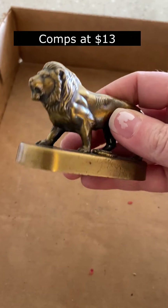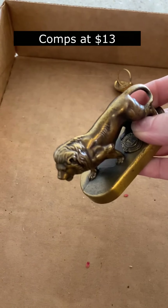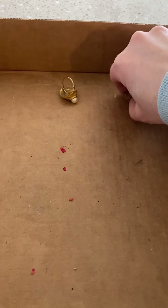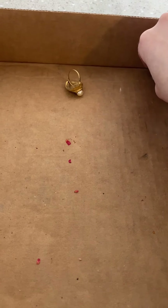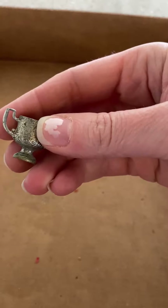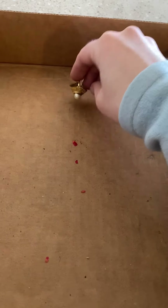Little brass lion here — I think it says Lions International on it. I think these last few items are going to finish up this box. This is just the first box of several that I got at this auction; you'll have to check out the other videos for the rest of the haul.